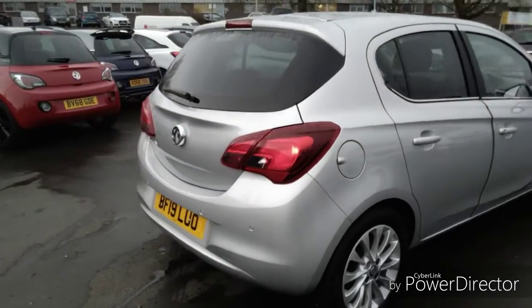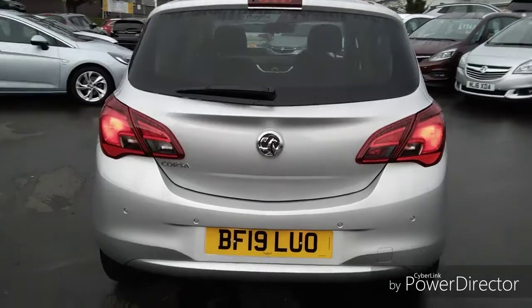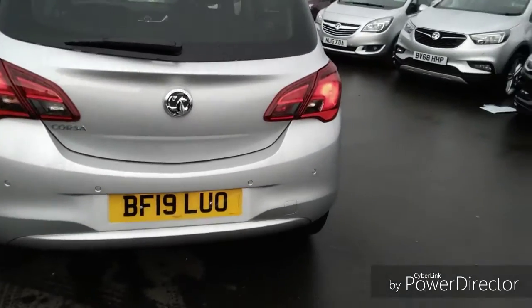Continuing round to the rear of the vehicle, this Corsa is also fitted with front and rear parking sensors, giving you confidence when parking in very tight spaces.